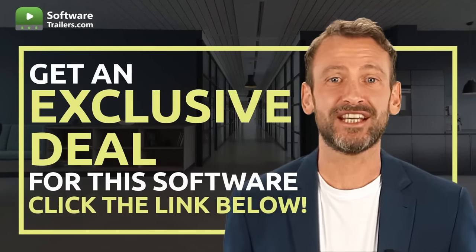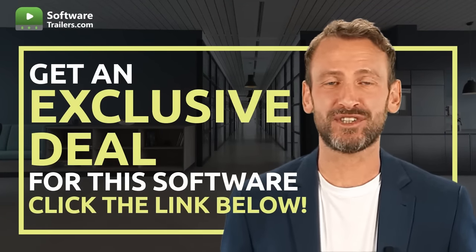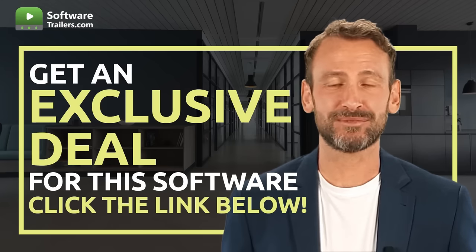If you are interested in acquiring this software, you can get an exclusive price, just by clicking on the link in the description below. You can provide excellent customer service today. So, why wait? Try HelpScout now.